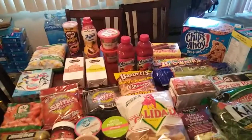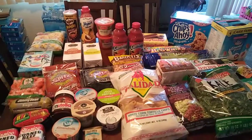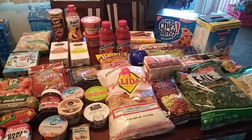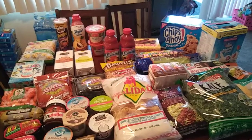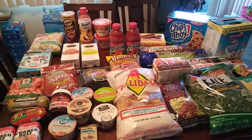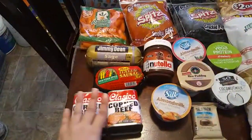Hi guys, I am back with another video. I wasn't planning on doing another haul, but it was one of those situations where you go to the store for two items and come back with all this. They had really good deals. This is at Grocery Outlet, and since we went early to the store after a doctor's appointment, we didn't have breakfast — that did contribute to all of this. But let's start over here.